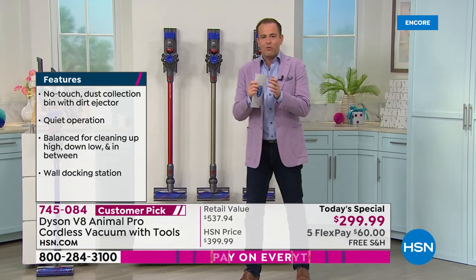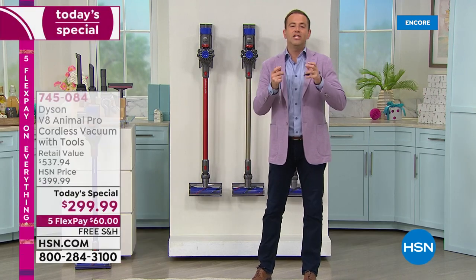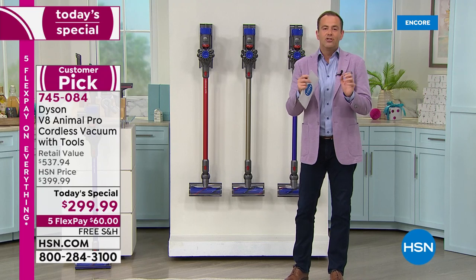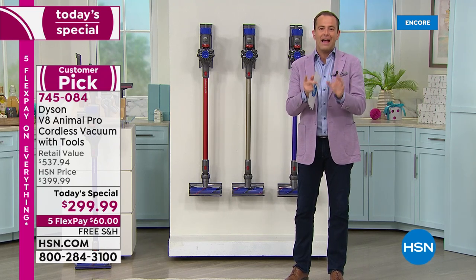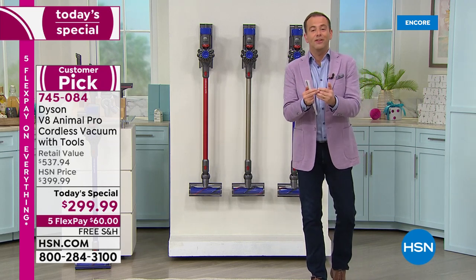You might have heard me say it right at the beginning — this is the only today's special of the year for Dyson in terms of any vacuum cleaner. So if it's been on your to-do list, your buy list, to get a Dyson vacuum, this is the one and only day where you're going to get the best price of 2021.